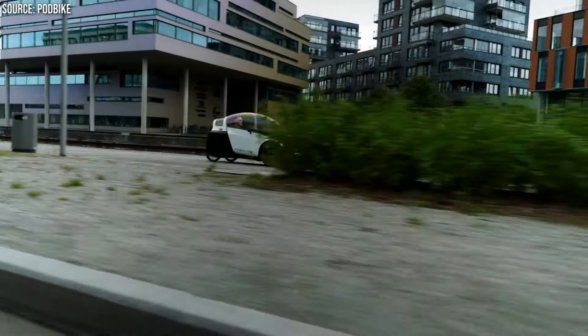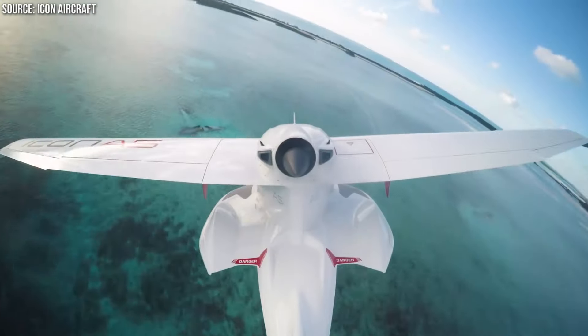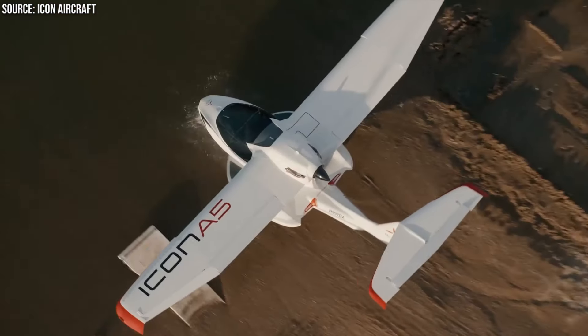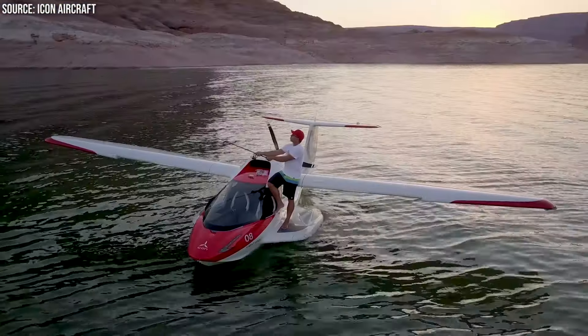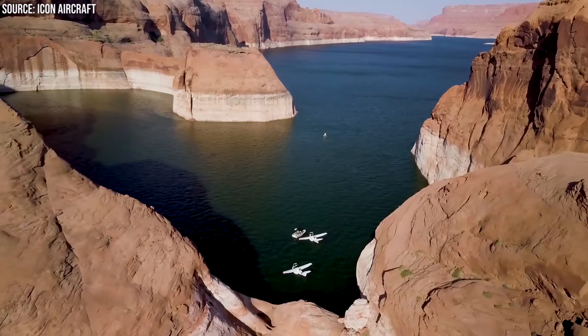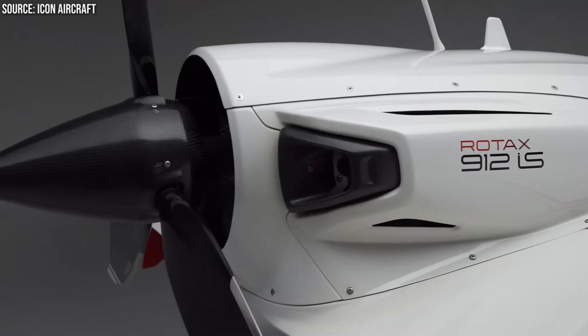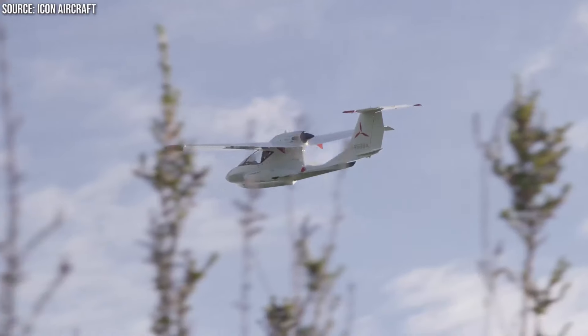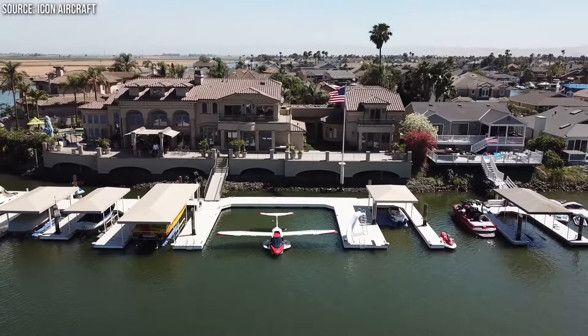From the innovative streets, we take to the skies with the Icon A5, where the freedom of flight redefines our perspective on adventure. The Icon A5 is not merely an aircraft — it's an invitation to experience the world from a new vantage point. This amphibious plane offers the ultimate freedom, allowing pilots to explore the skies, lakes, and everything in between. With its spin-resistant airframe and intuitive flight controls, the A5 makes flying accessible to novices and experienced pilots alike. Its compact design, complete with folding wings, ensures that adventure is always within reach, whether you're taking off from a runway or making waves on a lake.